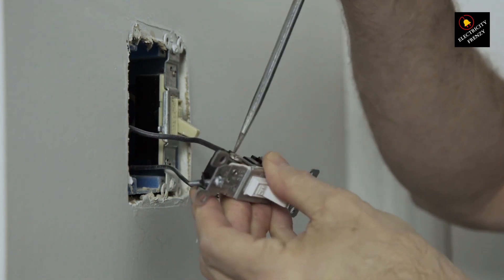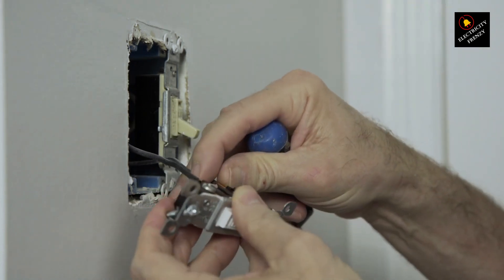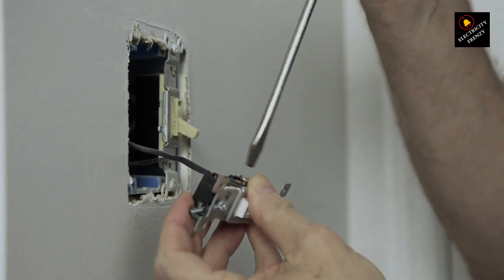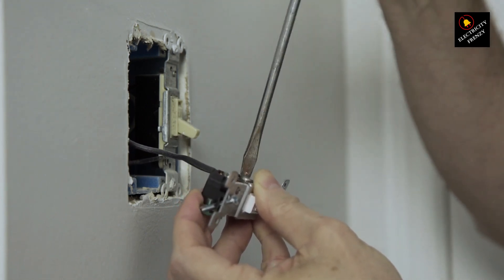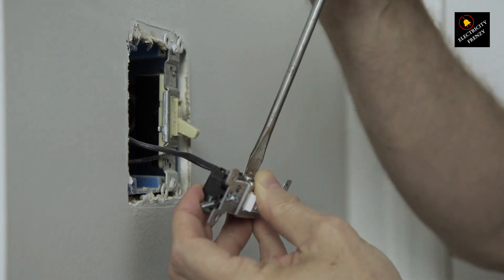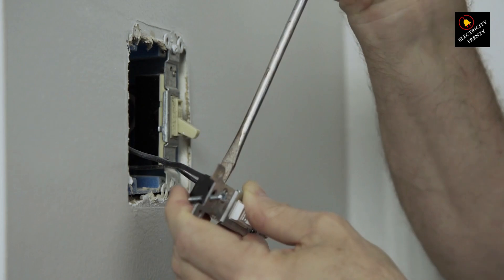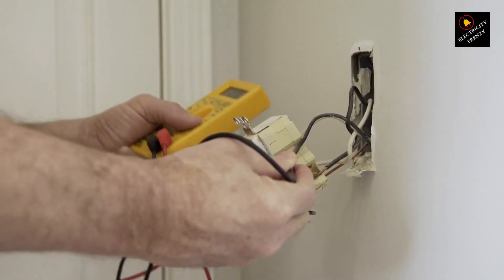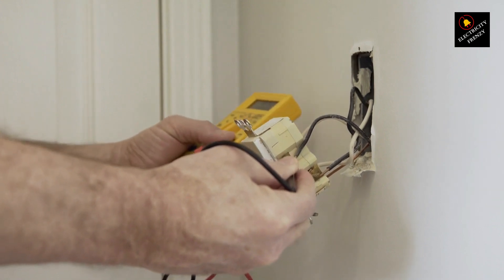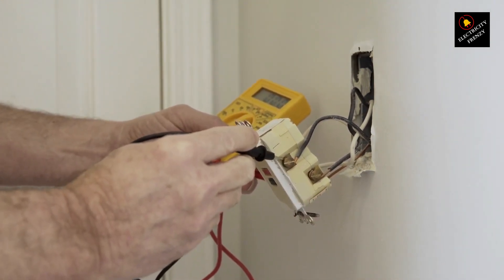So there you have it, folks. The next time your refrigerator decides to play trick or trip with your GFCI, you know exactly what might be happening. Remember, safety should always come first when dealing with electricity. Thanks for tuning in to this episode of Electricity Frenzy. If you found this video helpful, don't forget to give it a thumbs up, subscribe for more electrifying content, and hit that notification bell so you never miss an update. Until next time, stay curious and stay safe. Catch you on the next episode.